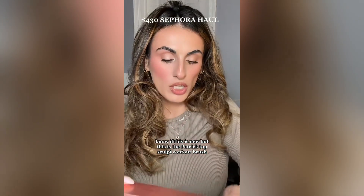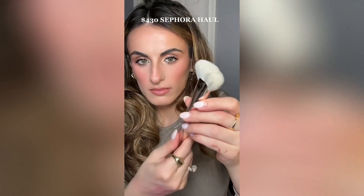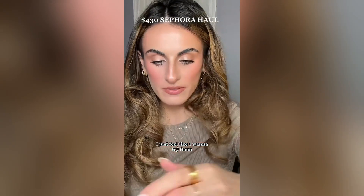Next are concealer brushes — one is from Mary Beauty and one is from the Sephora Collection, number 71. I will be testing these out. And this is the Patrick Ta Sculpt Contour Brush. I saw him use it on a tutorial he did. Does this not look like the perfect contour brush? I've been on a big brush kick lately — I just feel like I want to try them out.